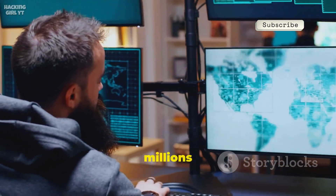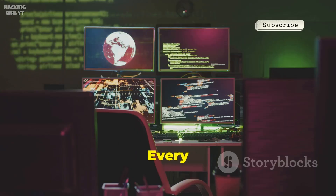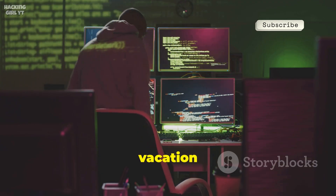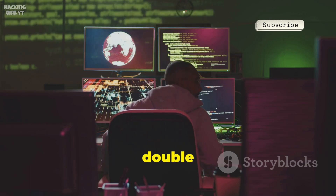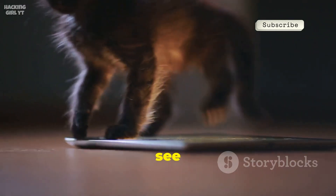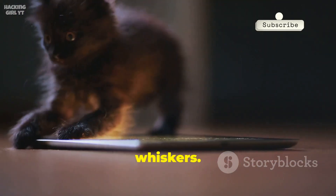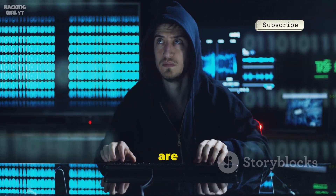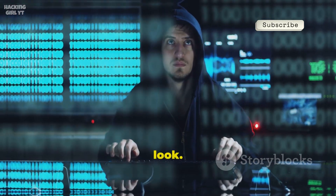Every second, millions of images are shared, and any one of them could be carrying a hidden message. Every image could be more than it seems — that selfie, that vacation pic, even your aunt's cat. Any of them could be a digital double agent. So next time you see a cute cat, remember, it might be carrying more than just whiskers. It could be a secret messenger hiding something in plain sight. Welcome to the world where pictures are secret agents. Stay curious, stay safe, and maybe give that cat photo a second look.